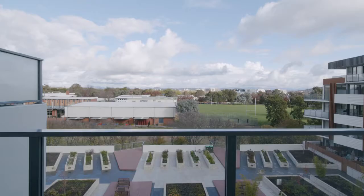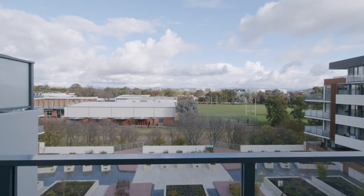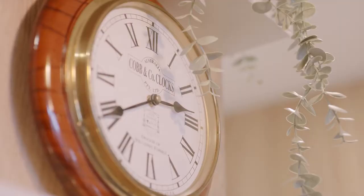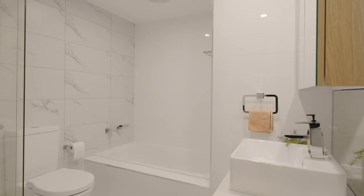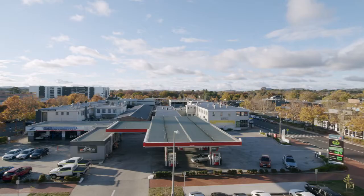The southern balcony of the apartment off the main bedroom shouldn't be forgotten either, featuring gorgeous views looking over the community gardens and all the way down to Parliament House. Having three car spaces adds a lot of versatility as well,